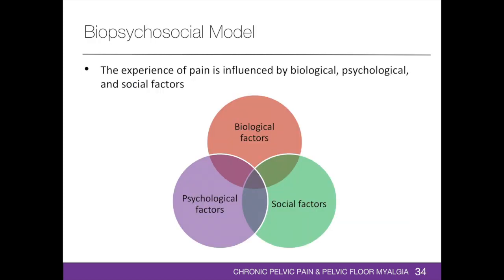When assessing chronic pelvic pain, it is important to consider the biopsychosocial model, developed by Engel in 1977. The experience of pain is influenced by biological, psychological, and social factors. Biological factors include genetics, molecular changes in body systems, and nutrition — including changes in the gynecologic, urinary, gastrointestinal, nervous, endocrine, and muscular systems.